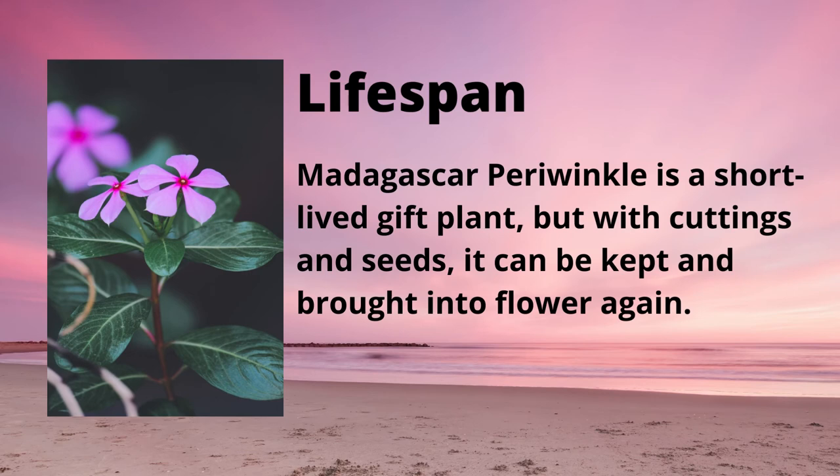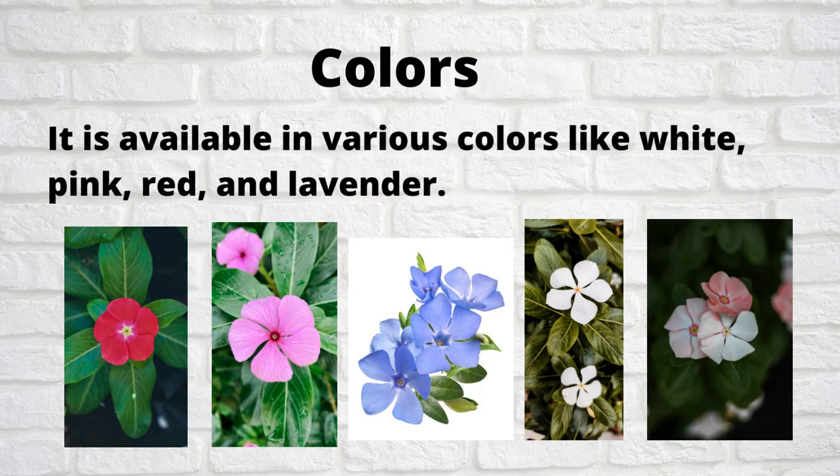Madagascar Periwinkle is a short-lived gift plant, but with cuttings and seeds it can be kept and brought into flower again. It is available in various colors like white, pink, red, and lavender.